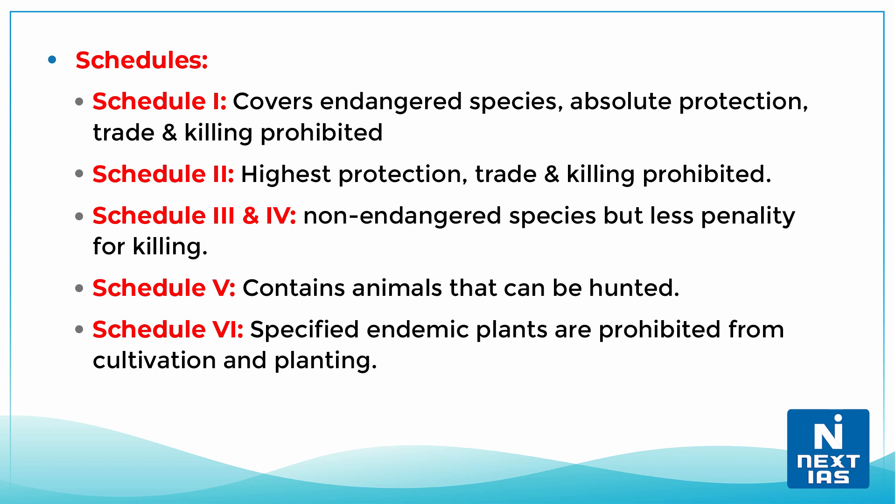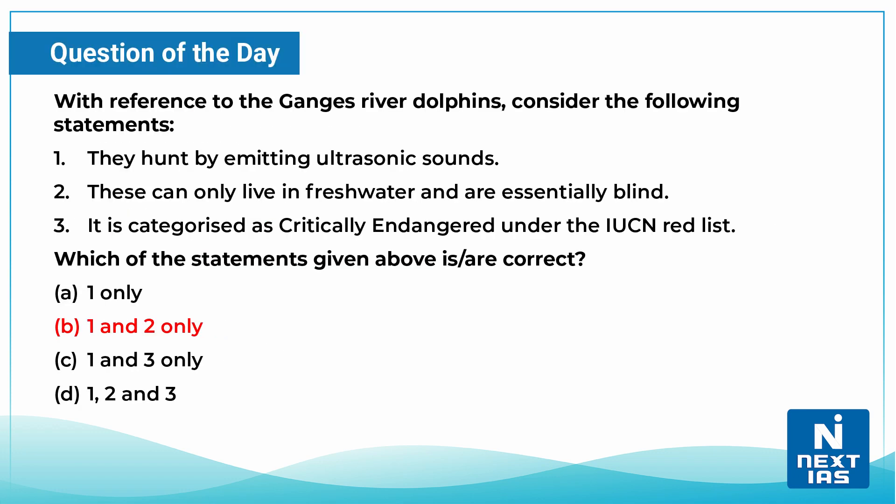Schedule 3 and 4 cover non-endangered species but give less penalty for killing. Schedule 5 contains animals that can be hunted. Schedule 6 specifies that endemic plants are prohibited from cultivation and planting.